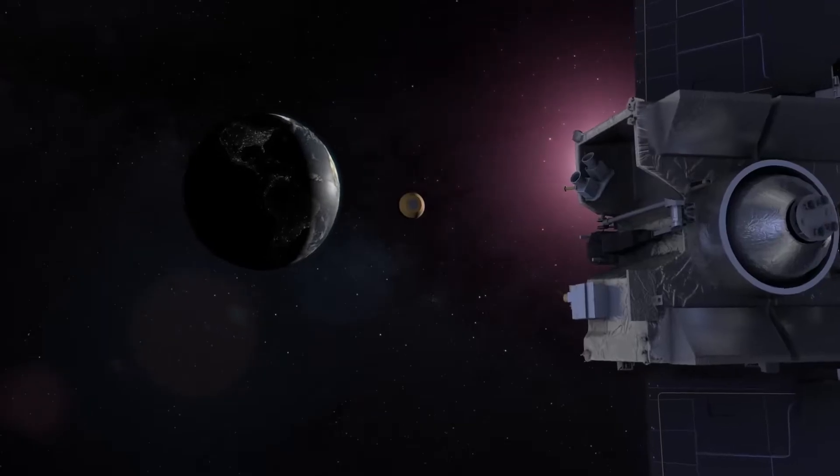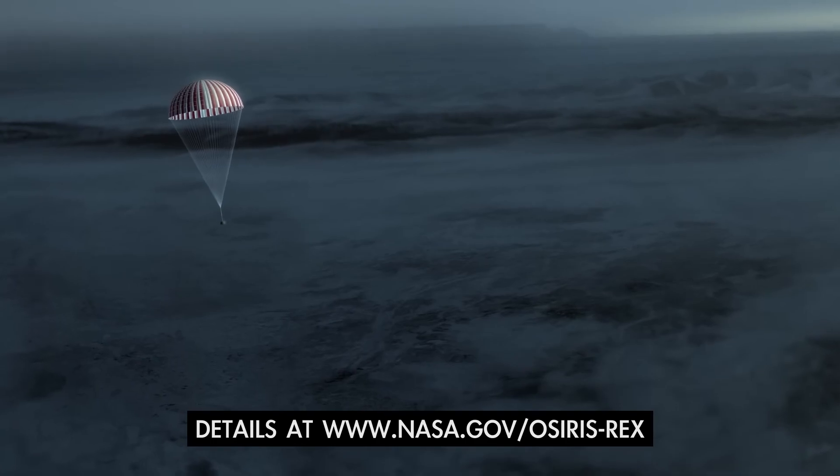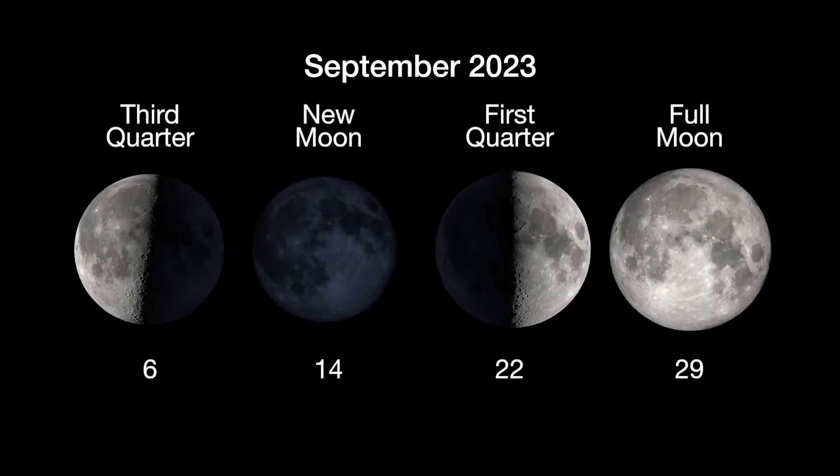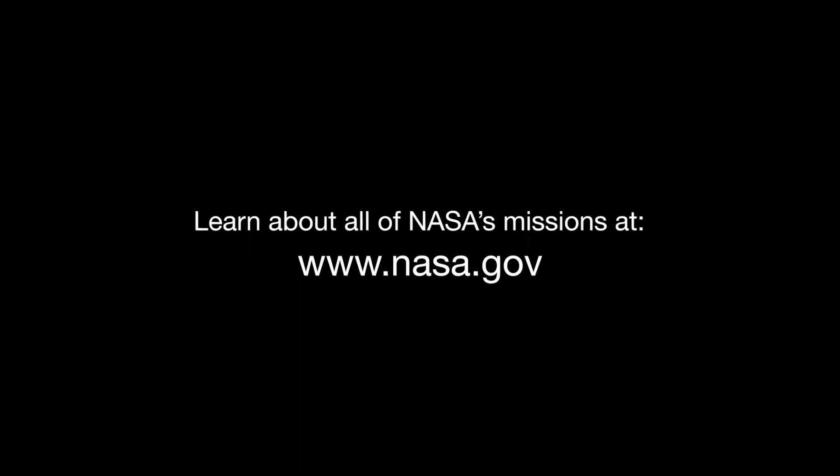As it nears Earth, the spacecraft will release its sample return capsule, which will land in Utah on September 24th. Here are the phases of the moon for September. Stay up to date with all of NASA's missions to explore the solar system and beyond at nasa.gov.